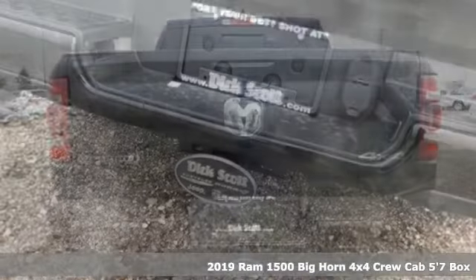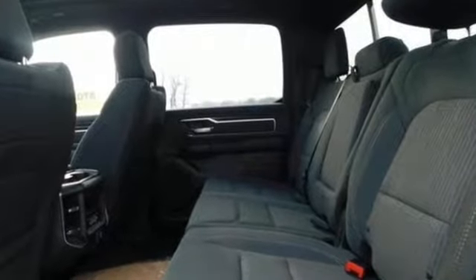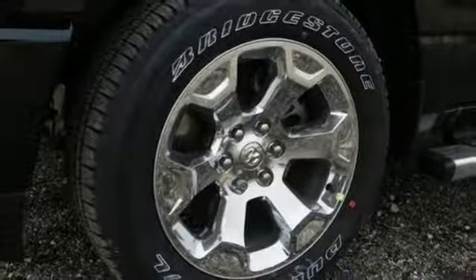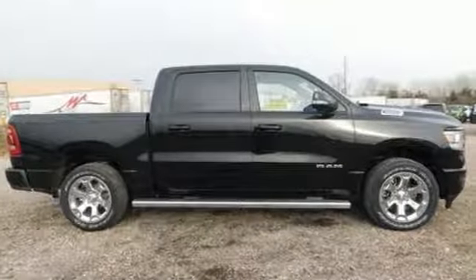It comes nicely equipped with features you'll love: V6 engine, electronic shift on the fly, automatic transmission, active grille shutters, Bluetooth wireless audio streaming, keyless go, leather steering wheel, aluminum wheels, heavy duty shocks, and power heated mirrors.